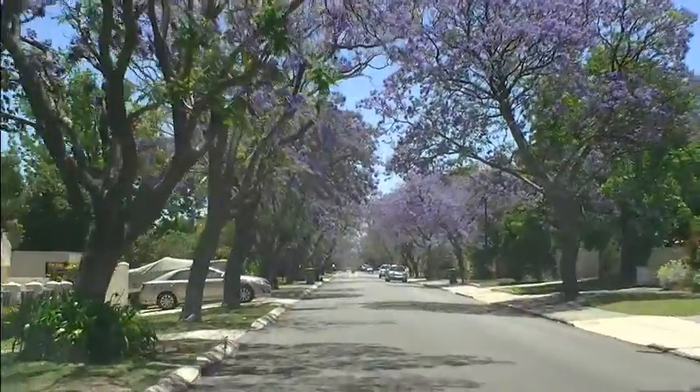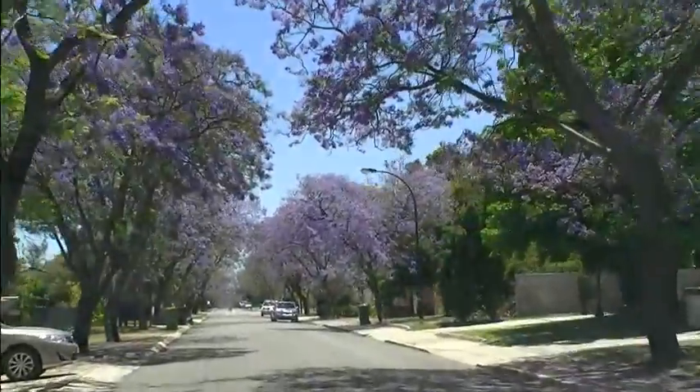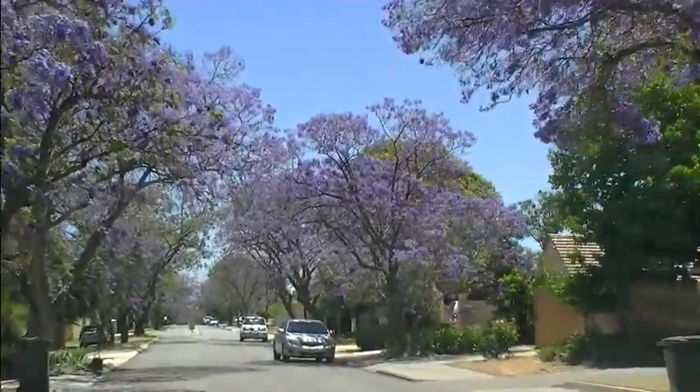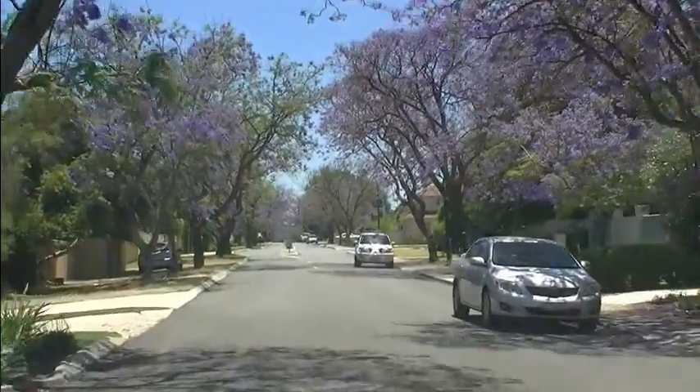A distinguishing feature of this suburb is the many jacaranda trees that line its streets. These trees come to life in late November, and Applecross is home to the annual jacaranda festival, which starts in late November.